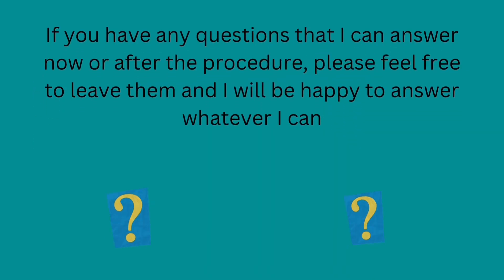If you have any questions that I can answer now or after the procedure, please feel free to leave them and I will be happy to answer whatever I can. I want to thank you so much for joining me today and I will look forward to seeing you again next time.